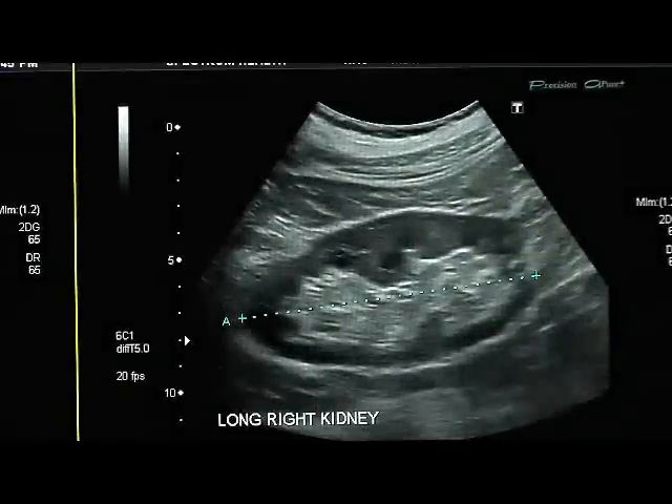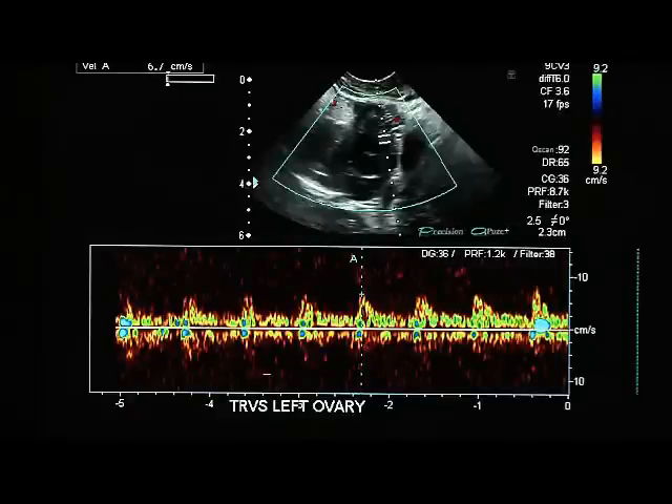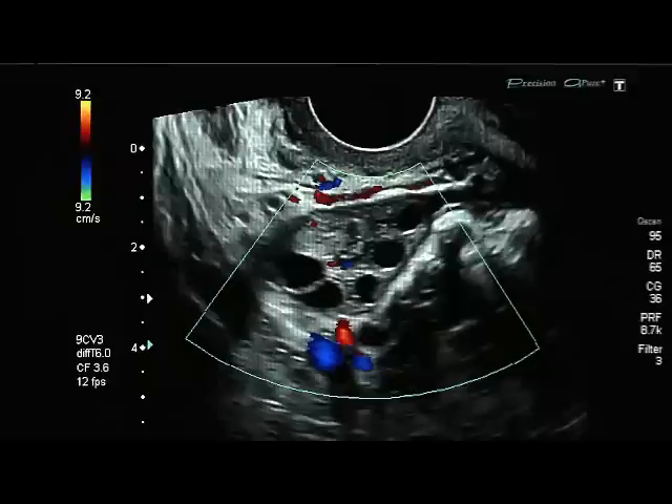Hello, my colleagues and I in the radiology department are very pleased that you and your physician have entrusted us with your ultrasound examination. Ultrasound is a safe, non-invasive procedure that uses high-frequency sound waves to record images inside your body, much like a fish finder or police radar.